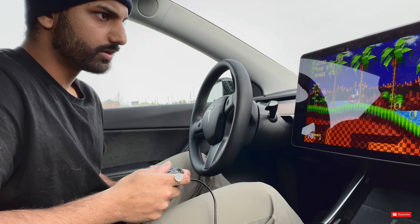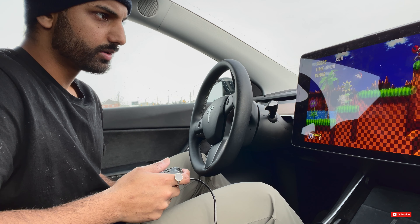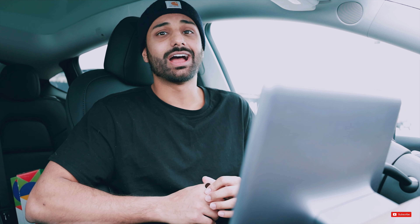So in case you didn't know, I speak a little French. But basically, Tesla has added one of my most favorite classic childhood games to their game library. Just a bit of a disclaimer — you'll need a controller. Any controller works; I just use my PS4 controller. But you'll need a controller to play this game, and if you read the title of this video, then you obviously already know.